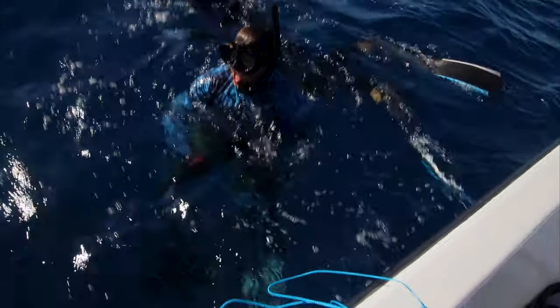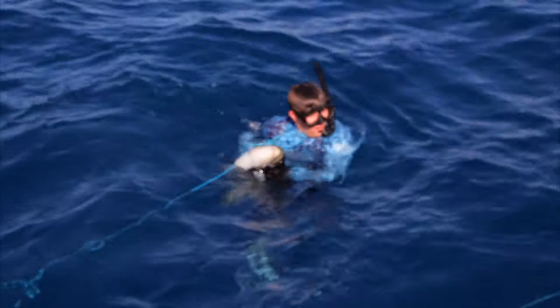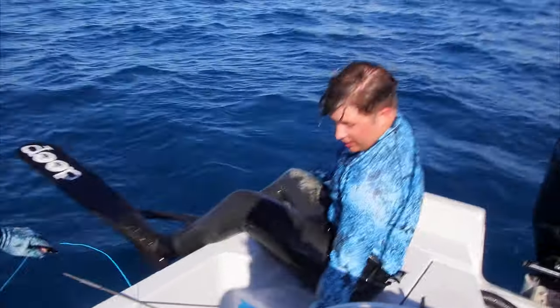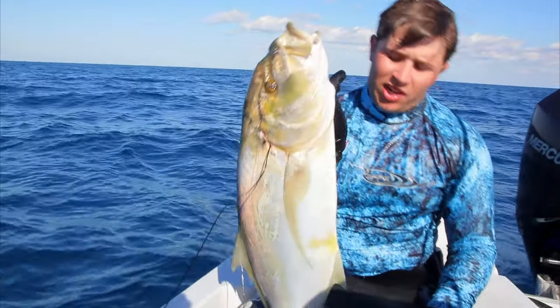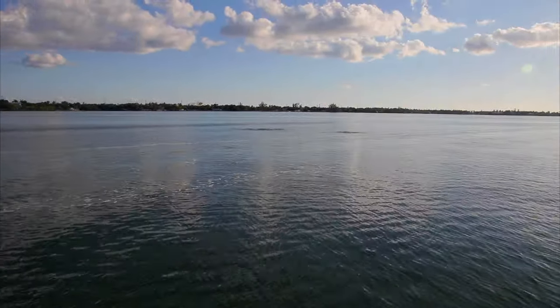Charles just shot a nice yellowjack. He fought real hard — we thought he got stuck in the wreck for a little while but we were able to get him out. Nice fish. We're heading back in right now — we just spotted a pod of dolphins up here.